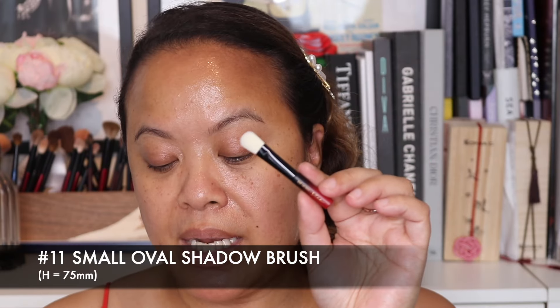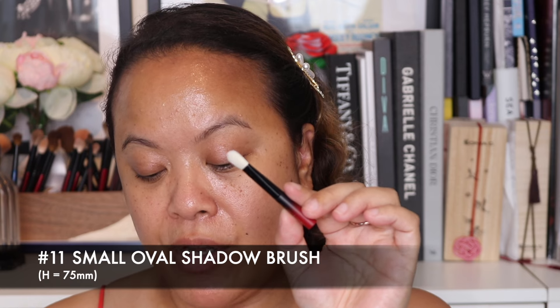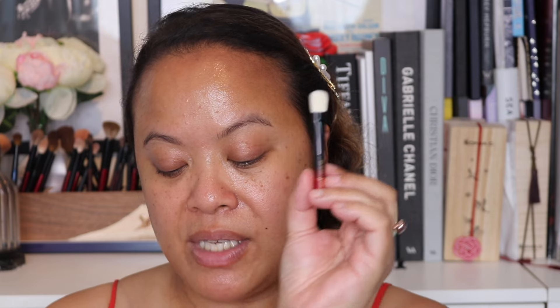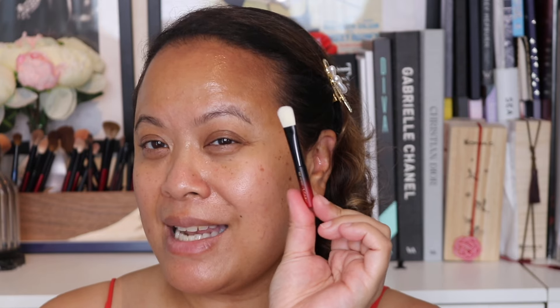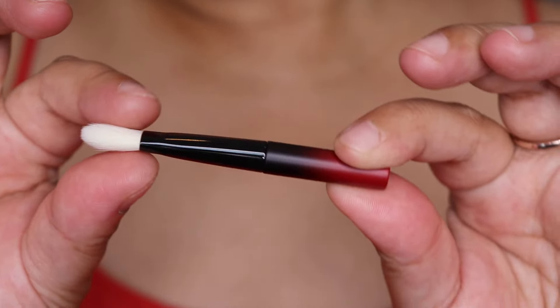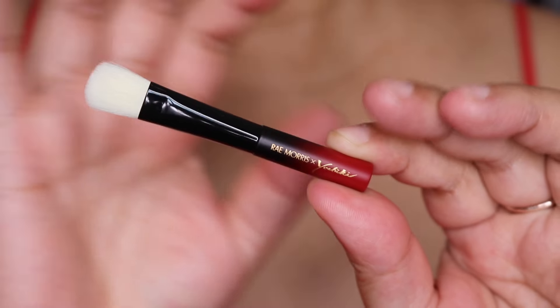Moving on — this is brush number 11, the medium oval shadow brush, 74 millimetres in height, so slightly longer than the previous. I'd use this as a shadow brush to put colour on the lid because of how it's designed. It's very dinky and small but a lovely brush to travel with. It has a white tip and from the side profile you can see it's a flat brush.